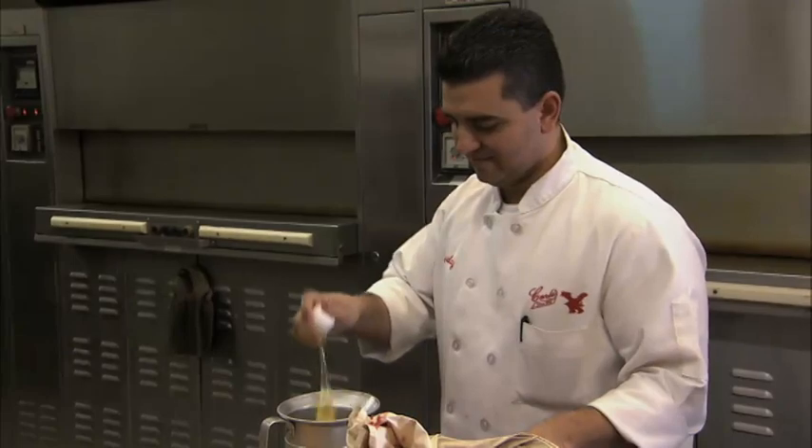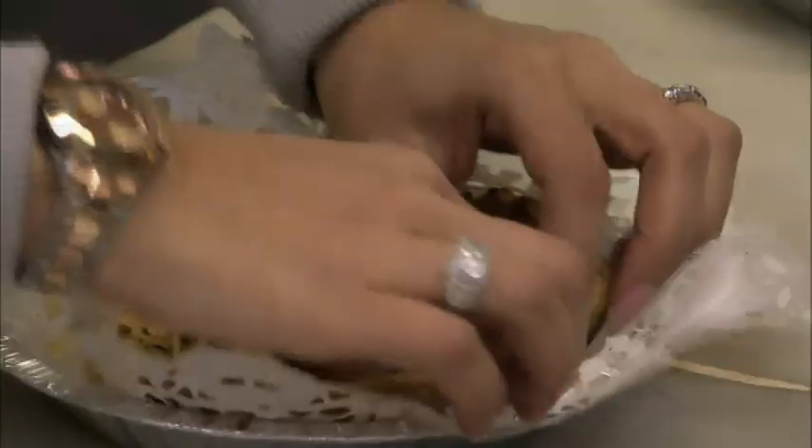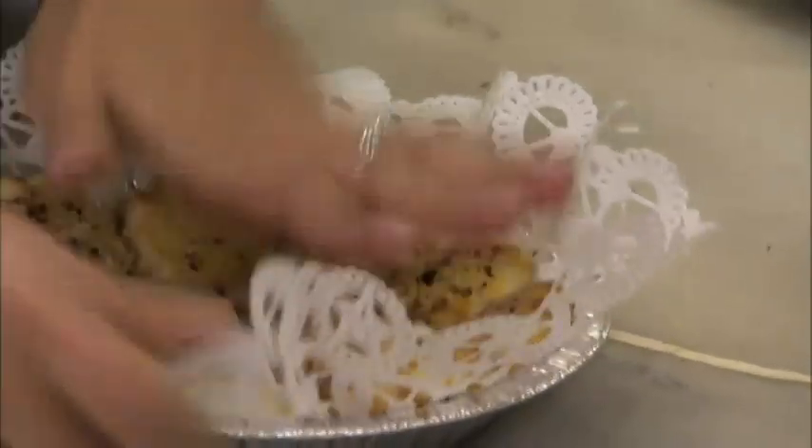One of our most popular cookies are our Carlos cookies. They're little shortbread cookies with nuts sprinkled on top.